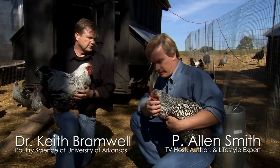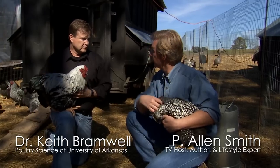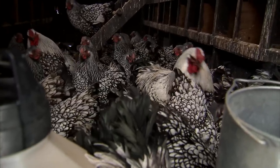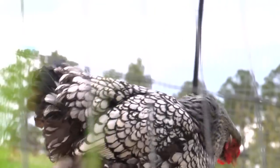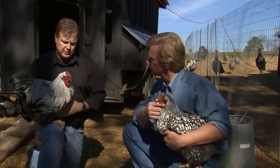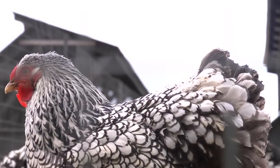Keith, this is a bird that I believe was bred for both beauty and utility. Absolutely. These silver-laced Wyandottes, I guess they came from the mid-19th century up around New York, up in the northeastern part of the U.S. is where it was created — one of the old American breeds that we have.